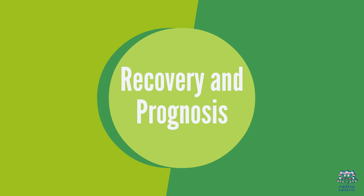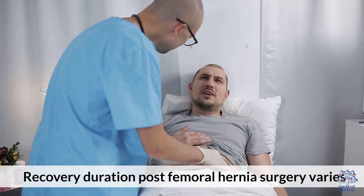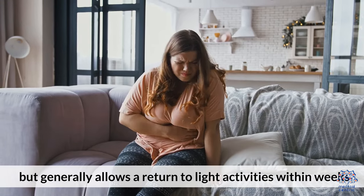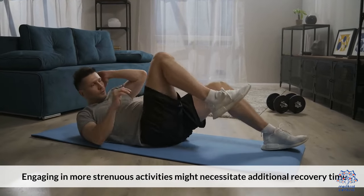5. Recovery and Prognosis. Recovery duration post-femoral hernia surgery varies, but generally allows a return to light activities within weeks. Engaging in more strenuous activities might necessitate additional recovery time.